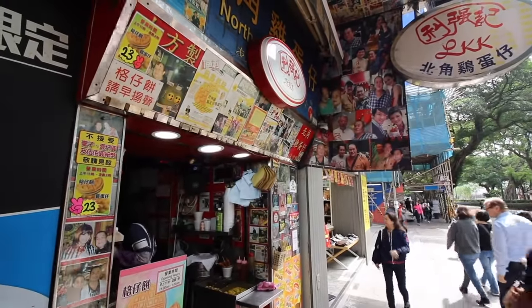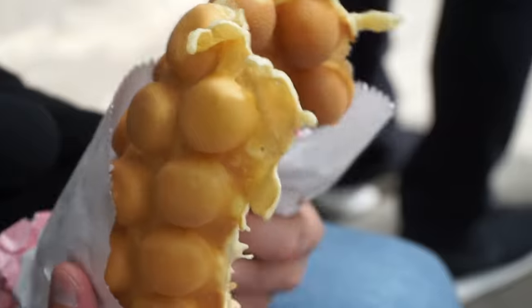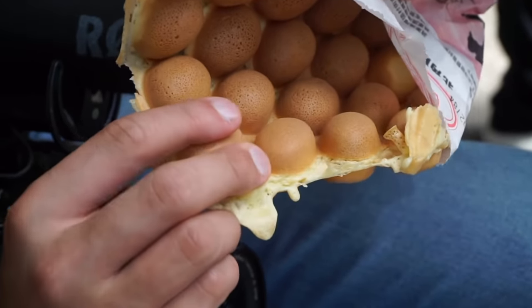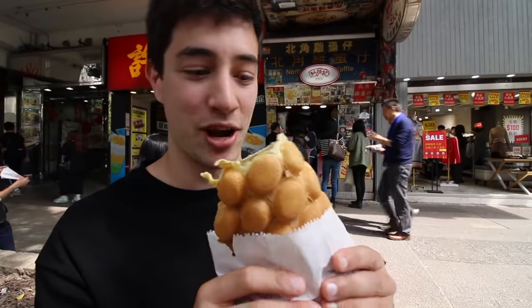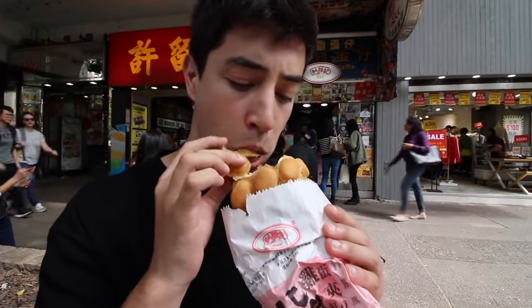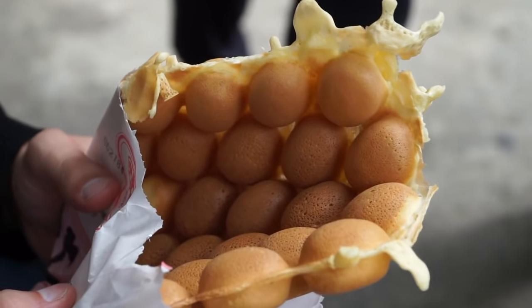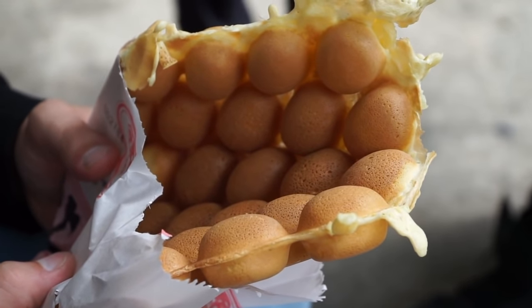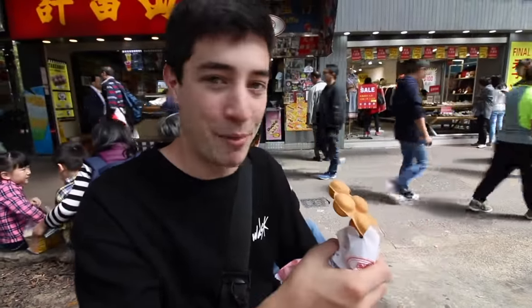We have our Hong Kong waffle here. This is an iconic street food in Hong Kong. We got it from a really cool shop called North Point Egg Waffle, and this smells awesome — they are making them nice and fresh, right street side. It's got all these different puffs. What makes this one so unique is it's got some coconut flavor — not sure if they're using coconut oil or coconut milk, but it is really good, almost like a little bit of a tropical flavor. This spot is super popular, so I definitely recommend trying it.